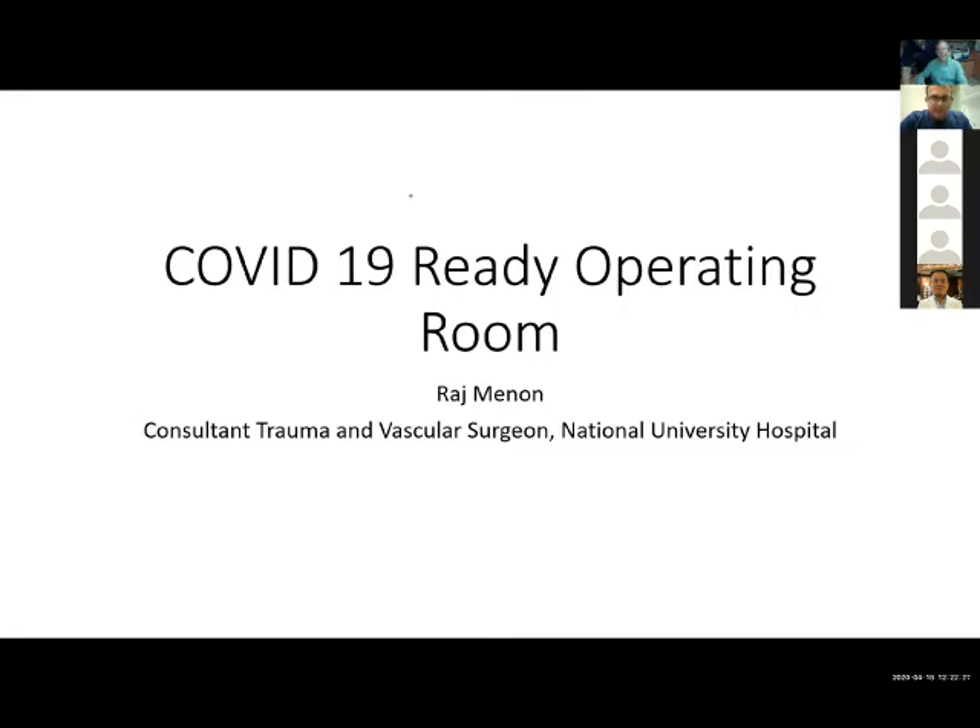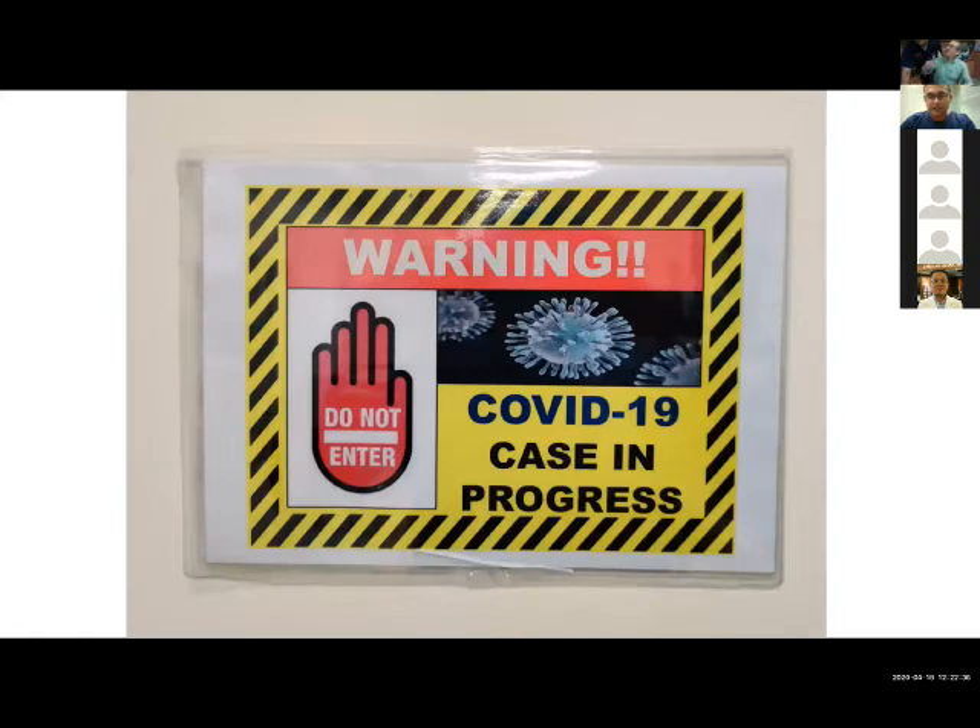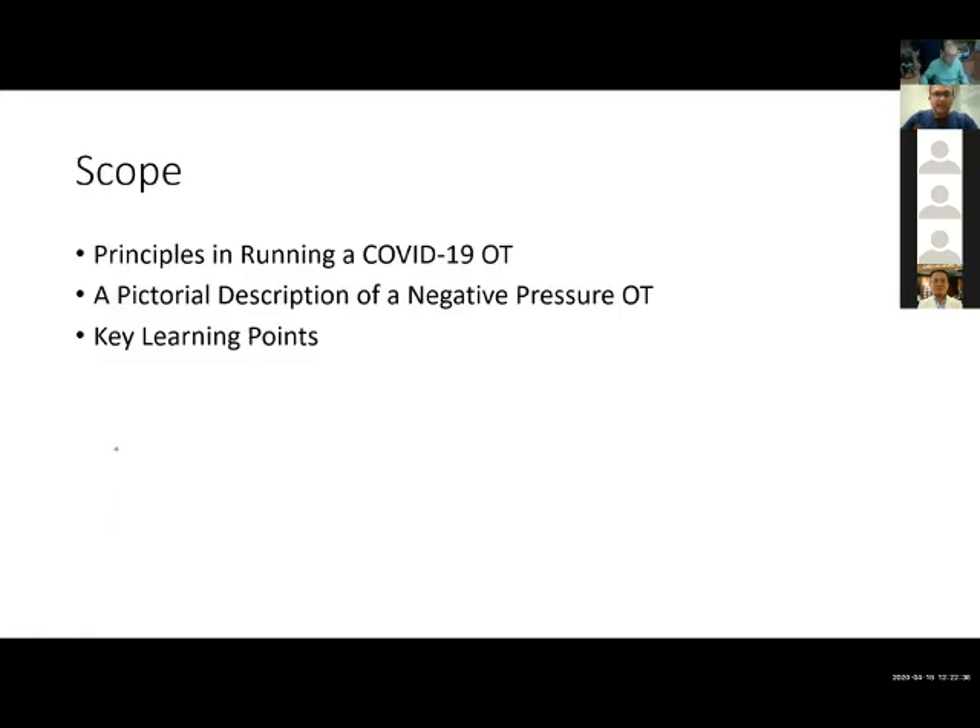We'll run through some of the principles of running a COVID-19 OT. My colleagues will later be giving a discussion on the anesthetic components and specific surgical points, which I won't be covering here. This talk is more about the infrastructural setup. We'll also go through some key learning points we have encountered from our initial experience in using such a theatre.